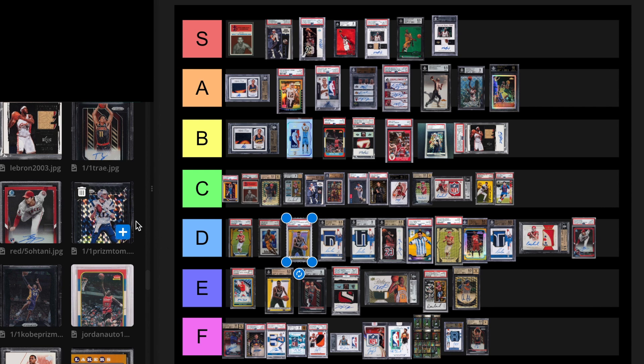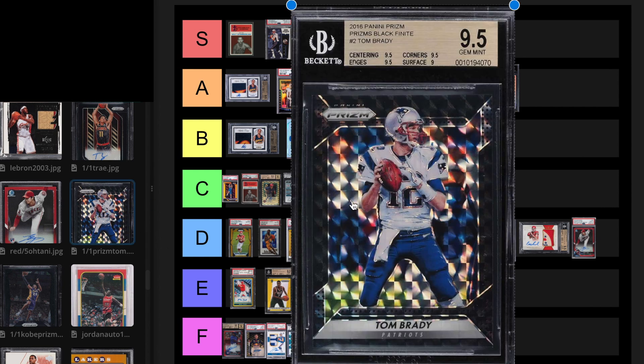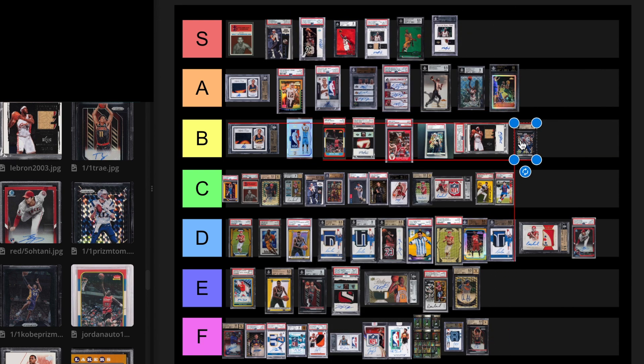We have a 2016 Tom Brady Prism 1 of 1. I think these are always going to be desirable. I don't think this will ever outsell a 2013 Prism 1 of 1, so I put the 2013 Prism on B tier and I'm going to move this one down to C tier.